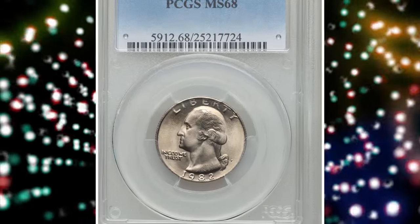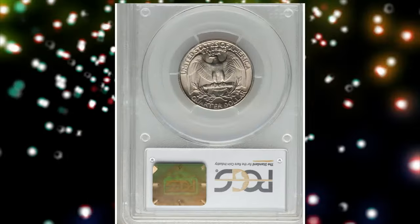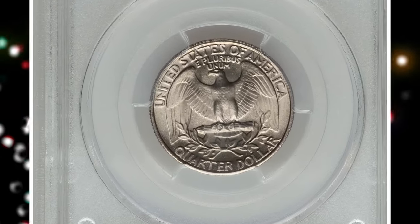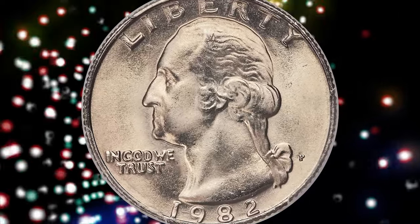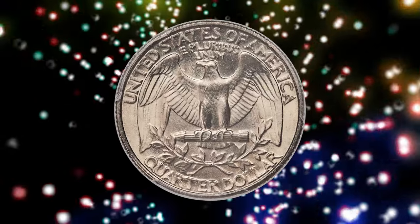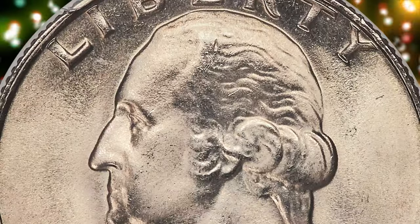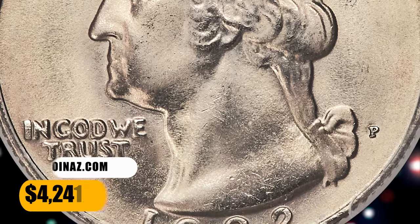Number 2: 1982-P Washington Quarter in MS-68 condition. Out of more than 500 million Washington quarters struck at the Philadelphia Mint in 1982, only two coins, including the one shown here, have been awarded an MS-68 grade by PCGS. Radiant pearl gray surfaces are fully struck and effectively flawless with occasional powder blue and tan accents. It was sold for $4,241.75.